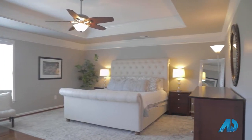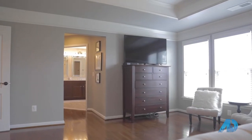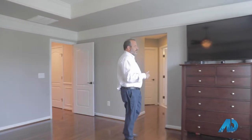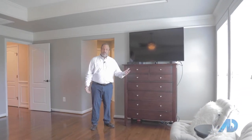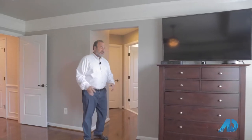This master bedroom is ridiculously huge. But what I'm really thankful for is remotes. If I didn't have a remote, I'd have to get out of bed and come all the way over here to change the channel on this 55-inch TV — which, by the way, is too small. You need a 70-inch TV just to see it all the way from the bed. Let me show you the bathroom.